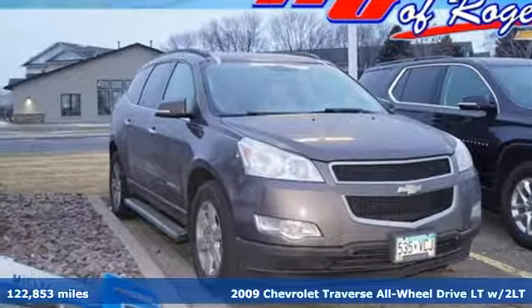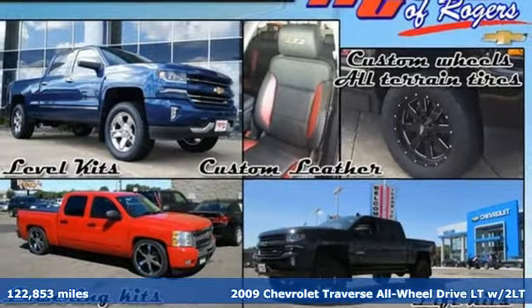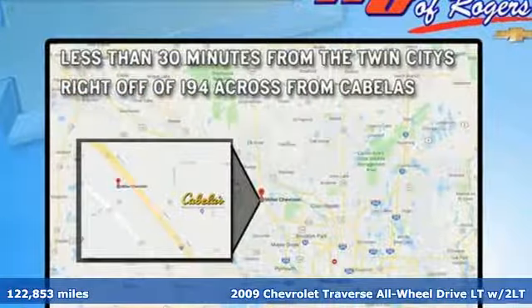Here's a 2009 Chevrolet Traverse. There's so much room in this Traverse that those driving the competitor's cars are filled with cargo envy.